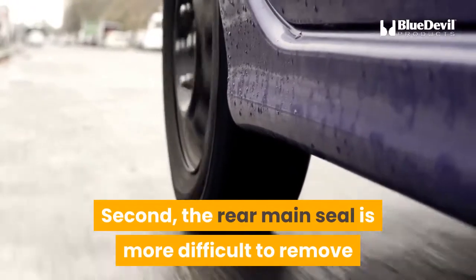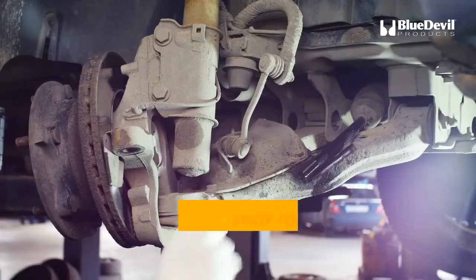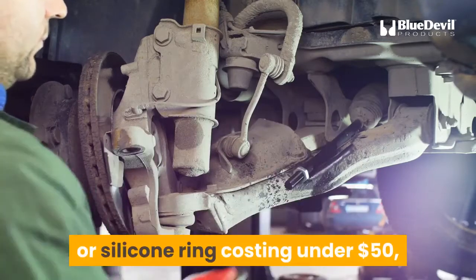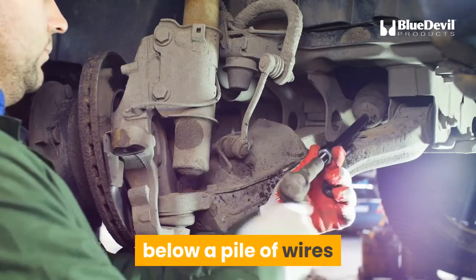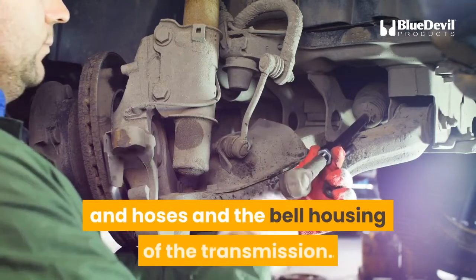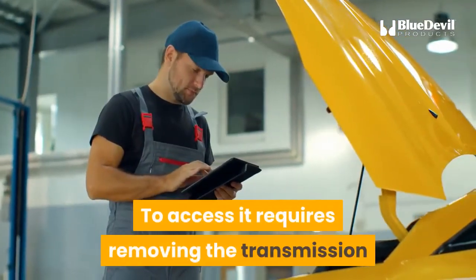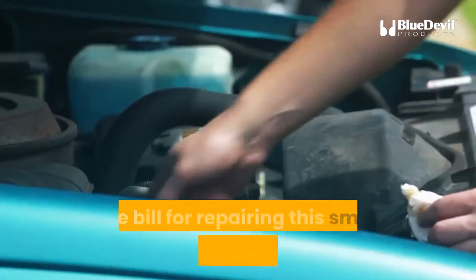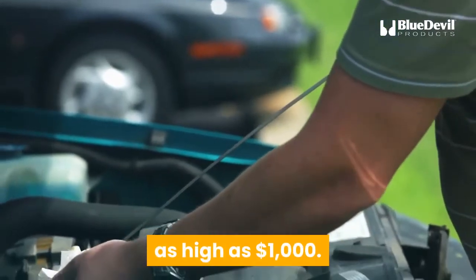Second, the rear main seal is more difficult to remove and replace than most other engine seals. Although the rear main seal is a simple rubber or silicone ring costing under $50, it is buried deep in the recesses of the vehicle, below a pile of wires, hoses, and the bell housing of the transmission. To access it requires removing the transmission and numerous other engine parts. The bill for repairing this small part can easily reach as high as $1,000.